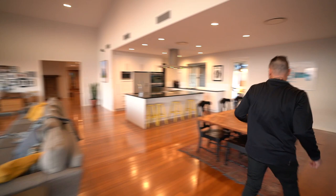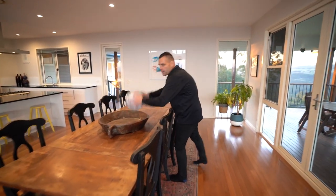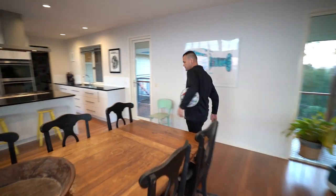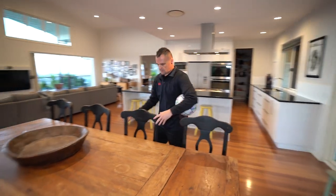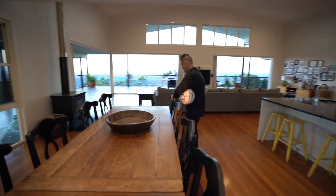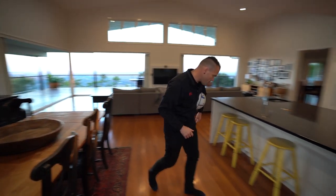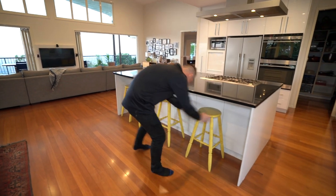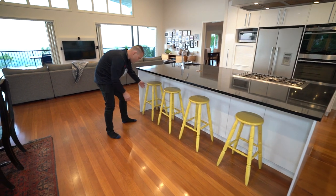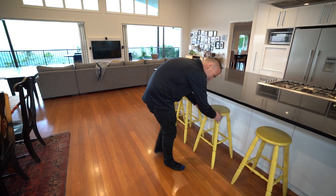Just fixing up these chairs. Got a basketball dining table — I'll grab that while I remember. A couple of chairs here that aren't placed evenly, so I'm pulling them out and getting them where they should be. It's all the little things in real estate photography that make a huge difference.